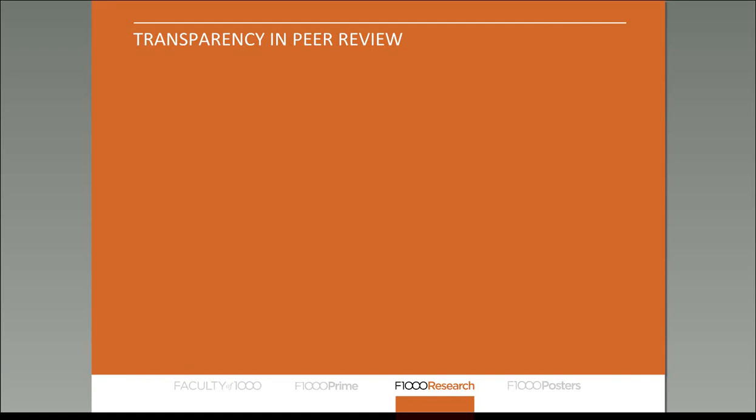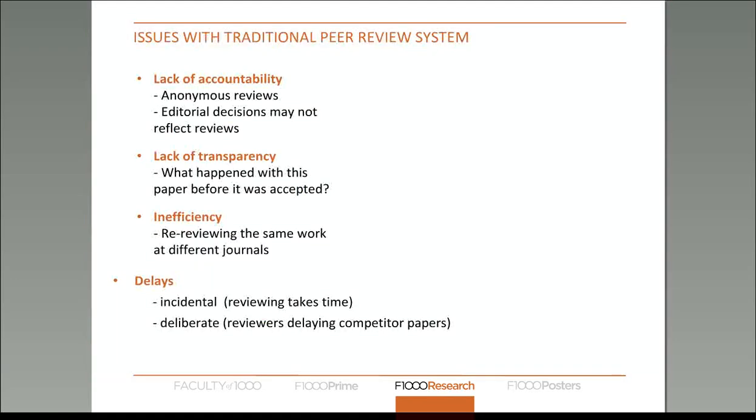The first knowledge product I'll discuss is peer review reports, which when talking about open science is usually the knowledge product not discussed so much. There is more focus on open data and open software, but we believe it's important to make peer review open as well. There are some general issues with traditional closed peer review systems which include lack of accountability. Because referees are almost always anonymous, there is no accountability for the quality of their peer review.